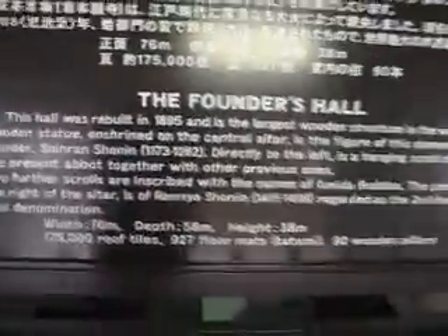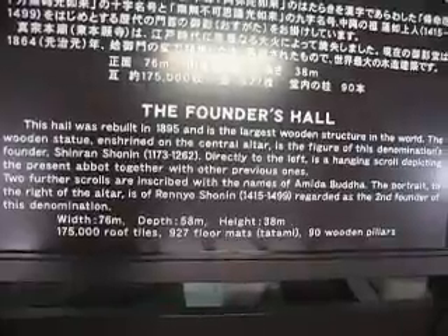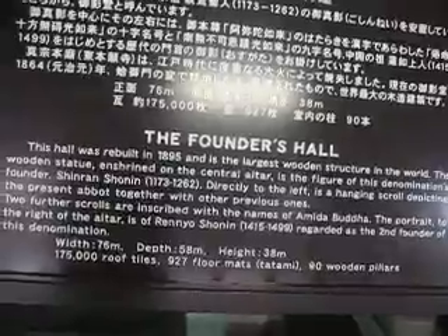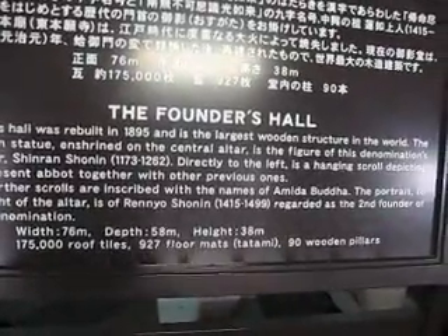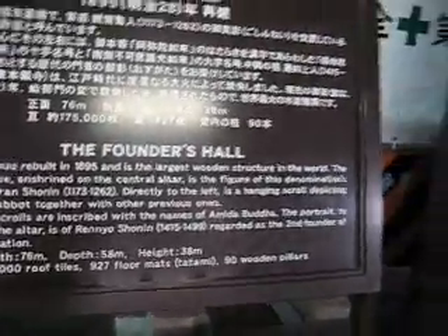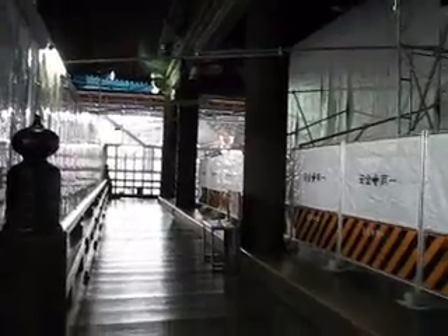The Founders Hall. This hall was rebuilt in 1895 and is the largest wooden structure in the world. The wooden statue enshrined on the central altar is the figure of this denomination's founder, Shinran Shonin, 1173 to 1262. The width of the hall: 76 meters. Depth: 58 meters. Height: 38 meters. 175,000 roof tiles. 927 tatami floor mats. 90 wooden pillars — there's one of the wooden pillars there. There are 90 of these huge wooden pillars.